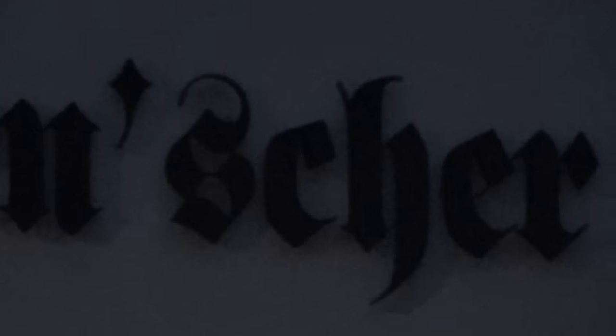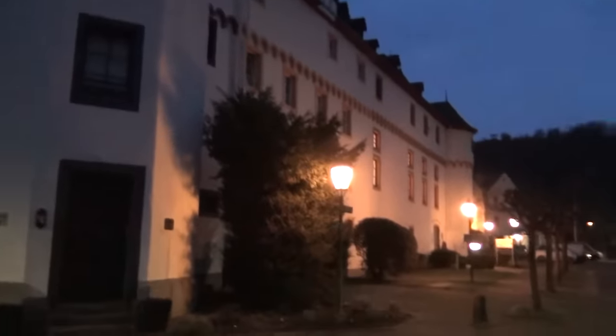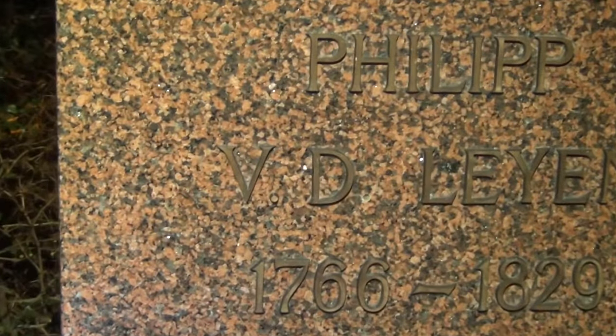So here it says Leyen Scherhof — Leyen. It's a German way of saying it belongs to von der Leyen. It's the same as von Bora — you just say, oh, this is a Bormann. And it goes here, also to the other side here. So it's just basically one castle next to the other one. But it says here: Reichsfürst Philipp von der Leyen, from 1766 to 1829. It says von der Leyen.